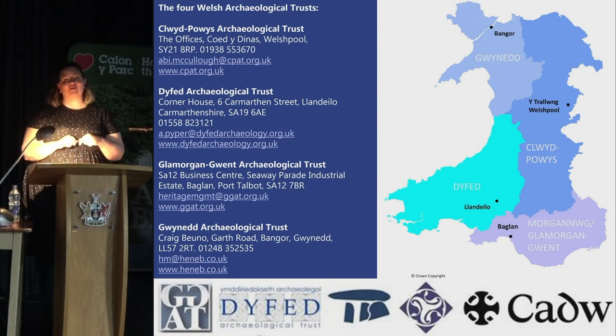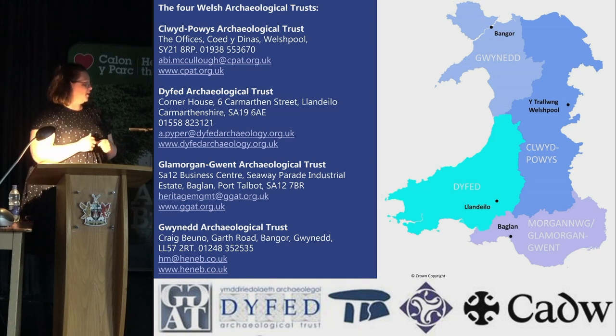Here are the contact details for the Archaeological Trusts mentioned today. Thank you very much.